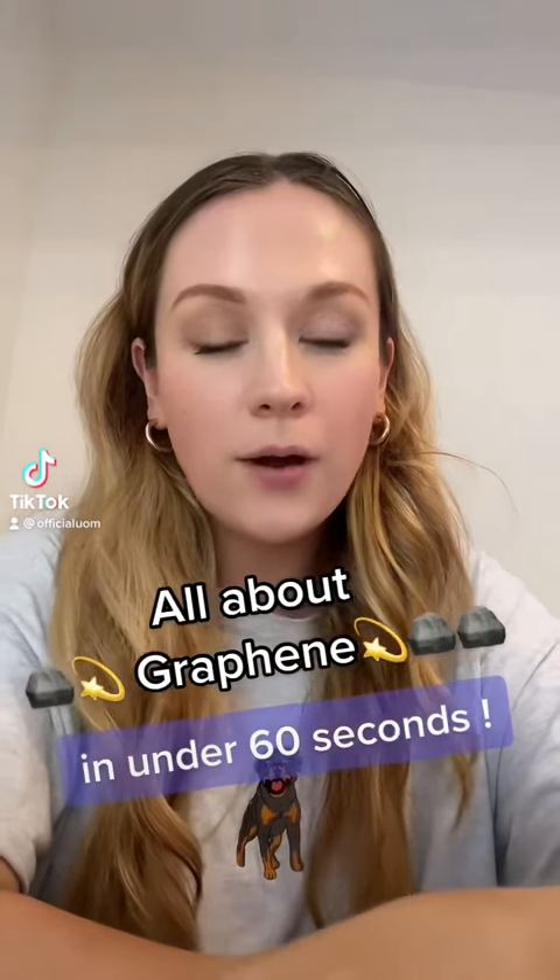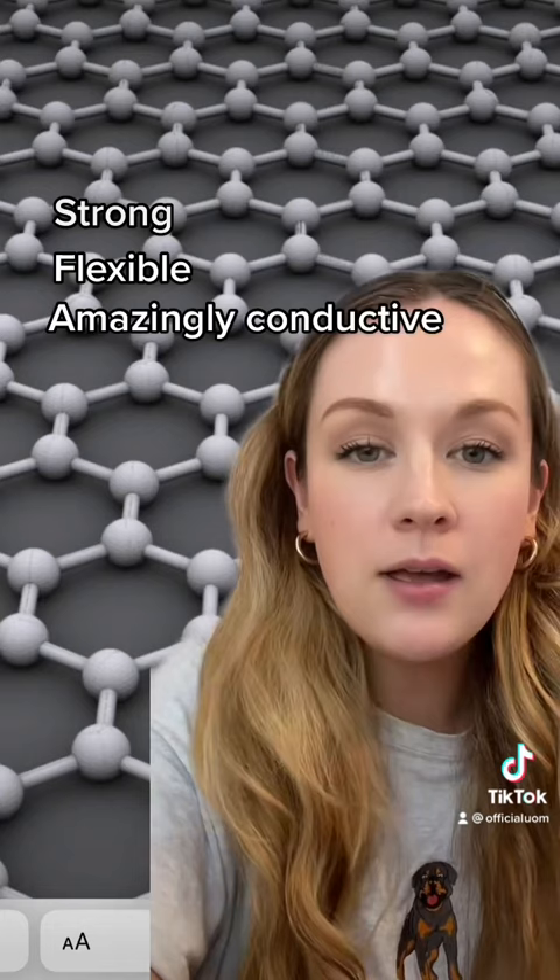I'm gonna tell you all about graphene in under 60 seconds. So firstly, what is it? It's a wonder material. It's really really strong, it's really flexible, and it's very very conductive. And if none of that really makes sense, let's just say it makes things work better.